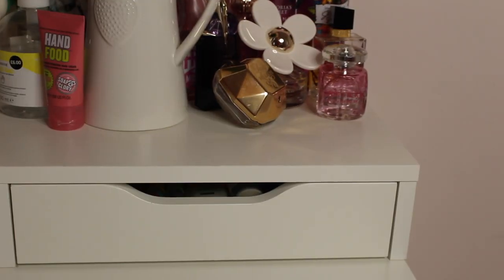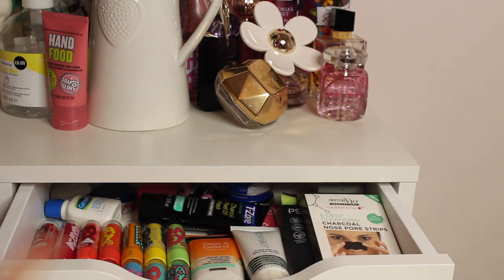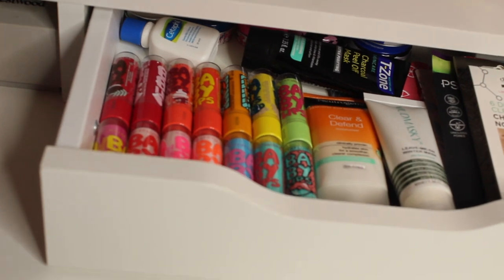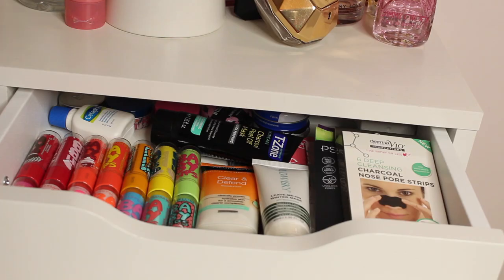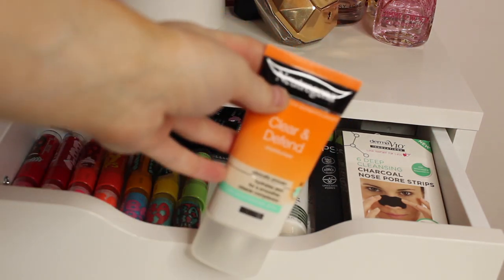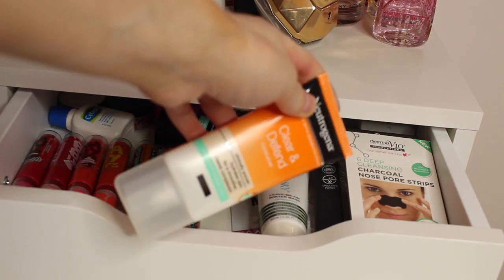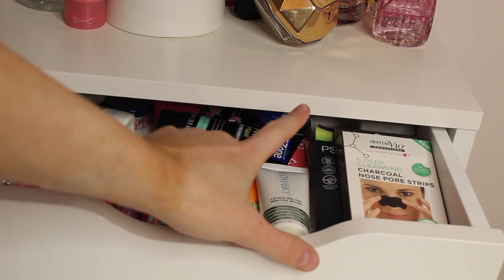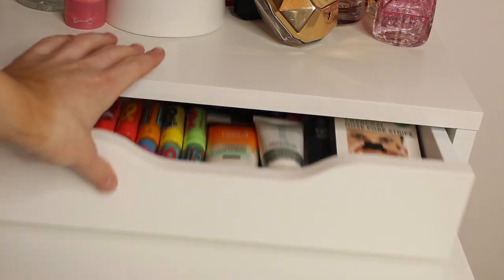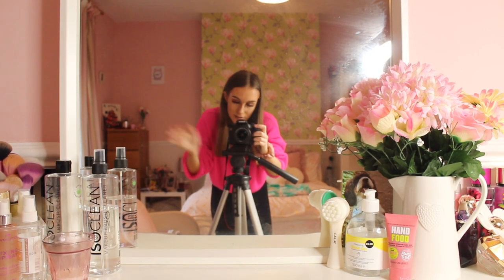Moving down from here, I do have my skincare drawer, which I absolutely love. The items in here are so organised — look how organised it is. In this drawer I have my everyday moisturiser, which is the Neutrogena oil-free one because I've got oily skin. I also have a face mask, pore strips, face masks, cleansers, and everything in there. And there's a mirror on here as well.